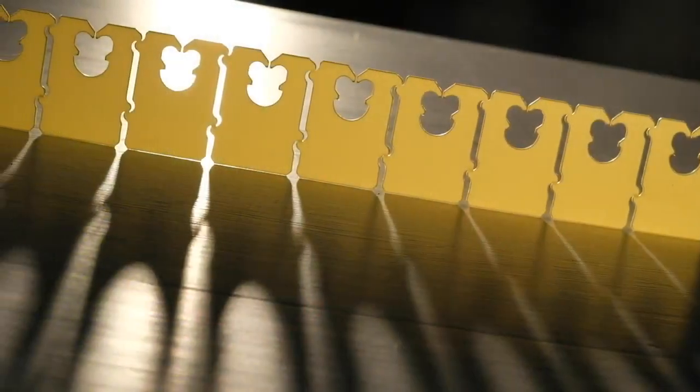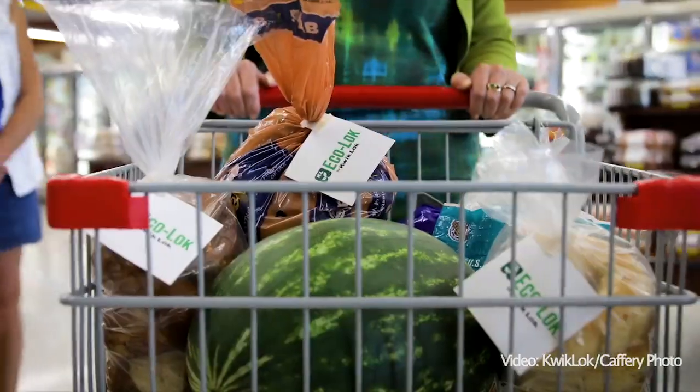The family myth is that he was riding home on a plane, took out a credit card, and made his first prototype of the Kwik Lok. Now these things are used worldwide, keeping food fresh and in the bag where it belongs.